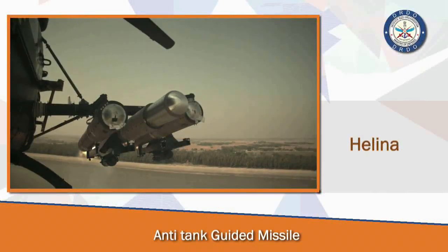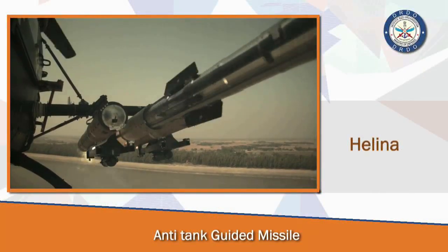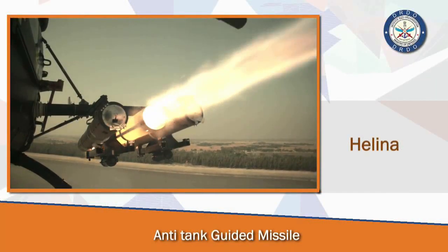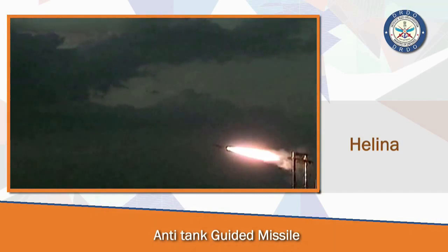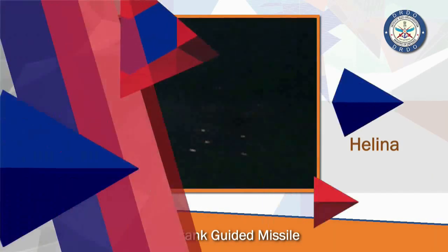The Halina weapon system comprises four launchers, eight missiles, and one fire control system. Range assessment for the improved EF-OF seeker was carried out at HAL, Bengaluru and at Chennai against a tank target during October to November 2017.